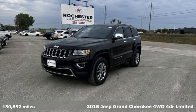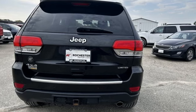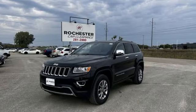It comes with the features you need, and better yet: rear parking sensors, power lift gate, dual zone climate control, external memory control, and a V6 engine.